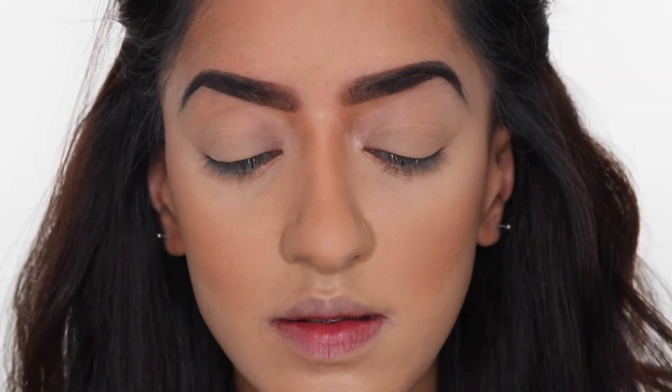I'm going to zoom you guys in a little closer so you can see what the foundation looks like close up. As you can see it looks so flawless. I'm going to do the rest of my makeup and then come back so you can see what the foundation looks like with the full look on. At the end I'll give you my final verdict. So if you want to hear my final thoughts make sure to stick around.